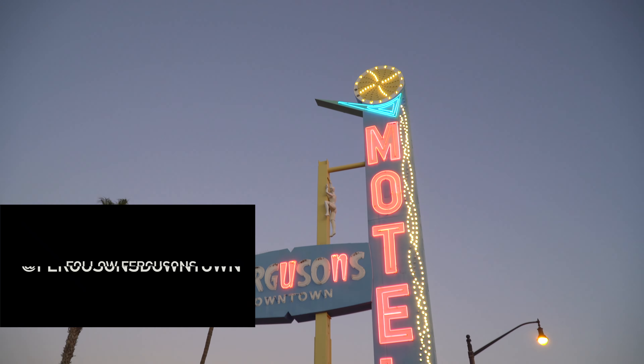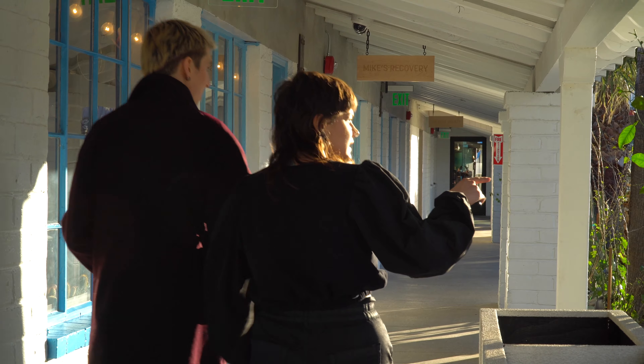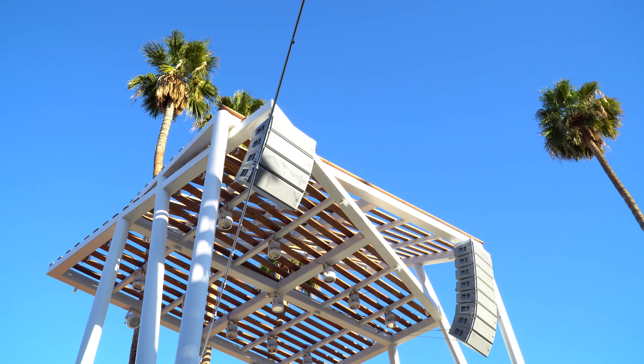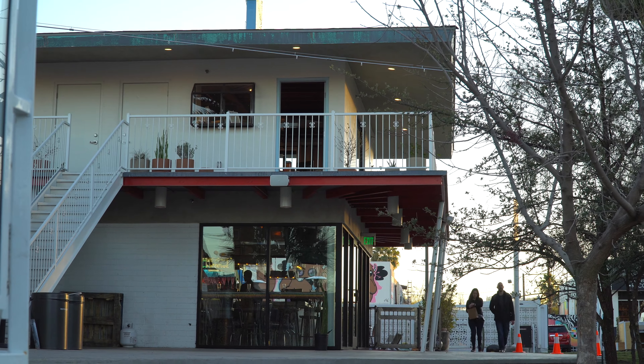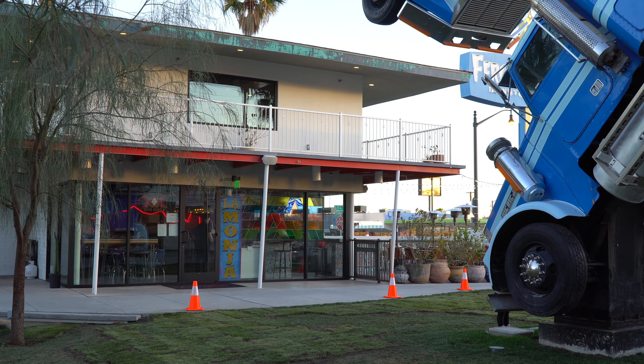Ferguson's Downtown is a new community space on Fremont Street in downtown Las Vegas, founded back at the end of 2019. This is a new experiential retail space that's bringing together community, local shops, experiential events, food, and all sorts of programming in an effort to revitalize and bring new life into this part of Las Vegas.